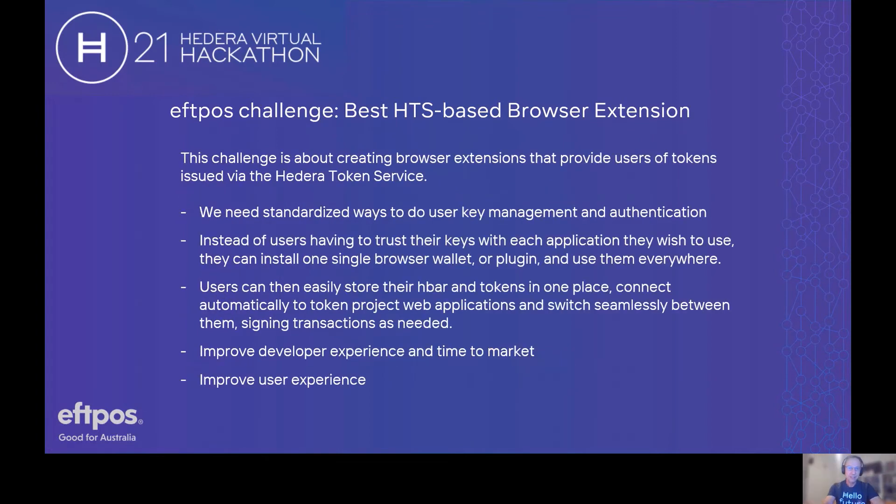So we're setting a challenge. Our challenge is to you to come up with the best Hedera Token Service based browser extension. In order to build robust ecosystems of applications on Hedera and utility for the whole network, there needs to be a standardized way to do user key management and authentication.